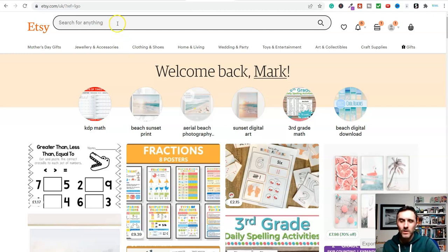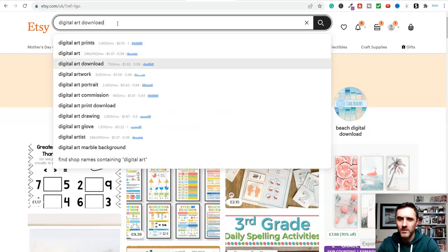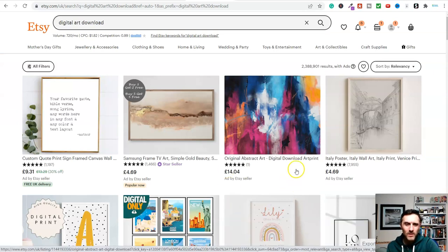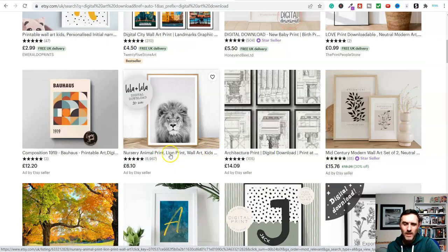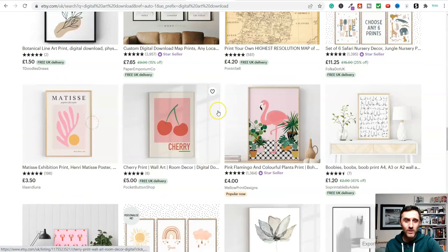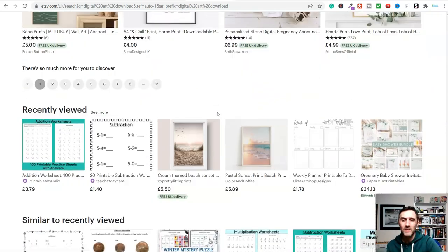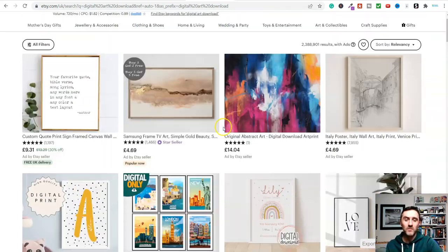The next thing we're going to look at is digital art. Let's type in 'digital art download' and look at some examples — because all of this you can get completely for free. We can see digital download art for £14. Scroll further on and there's a lion print selling for £6 — nearly $7 for an image of a lion. It's crazy.